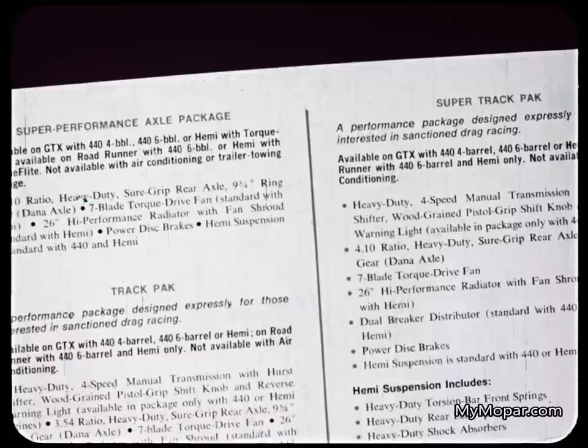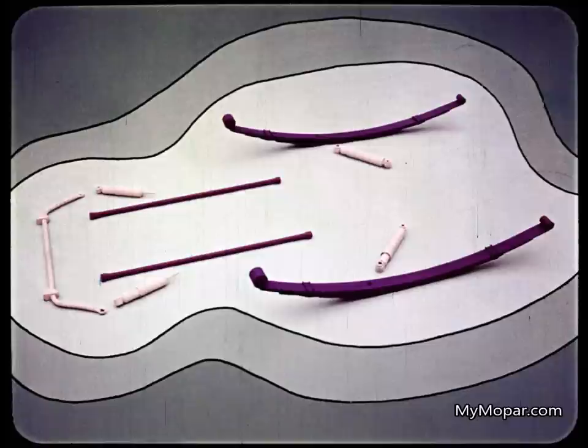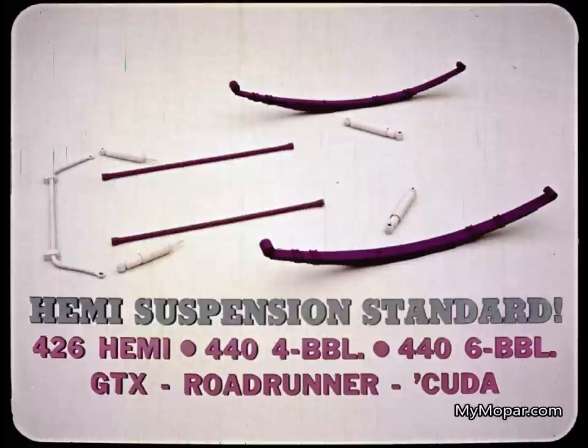They include heavy-duty axles, brakes, cooling, and so forth — detailed in the Plymouth data book. Plymouth's five supercars are complete performance cars. They not only go, they have heavy-duty suspensions for firm, responsive ride control and cornering. They have heavy-duty torsion bars and a heavy-duty anti-sway bar up front, heavy-duty leaf springs in the rear, and heavy-duty shock absorbers all around. A special Hemi suspension is standard with the 426 Hemi.